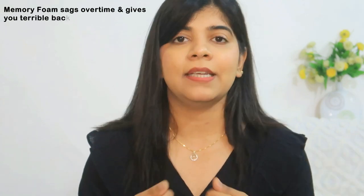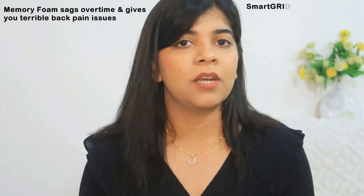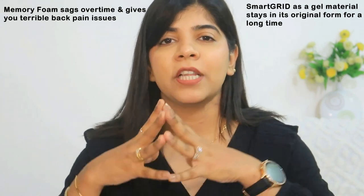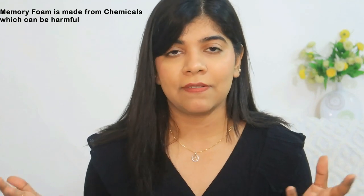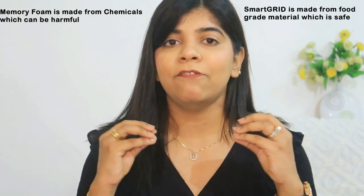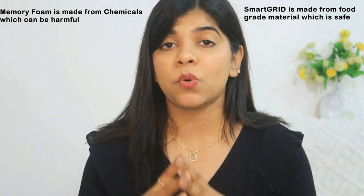Over time, memory foam feels sagged — it develops sagging inside it, and that's why you can feel back pain. While Smart Grid, as a gel material, stays in its original form for the longest period of time. Memory foam is also made through chemicals which can be harmful for your body, while Smart Grid is made up of food-grade material which is safe.